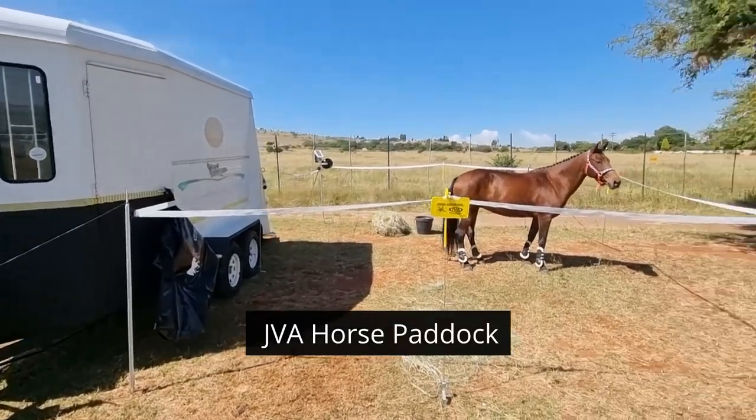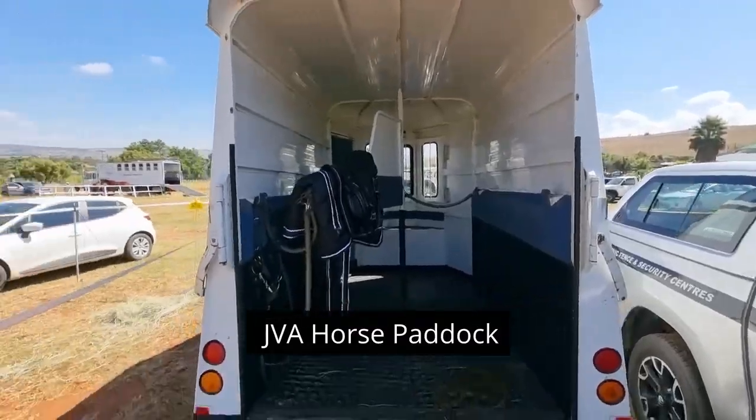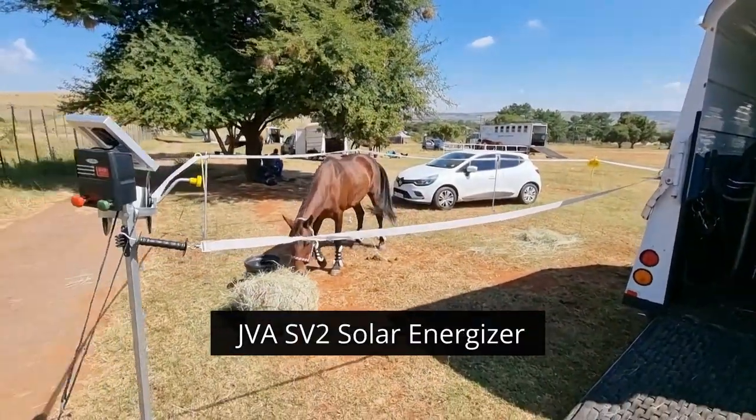Today we're at a horse jumping show. There we have Flinda — she's happy in her paddock, all relaxed inside her JVA paddock.